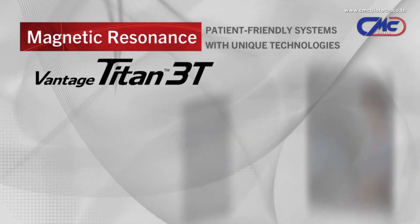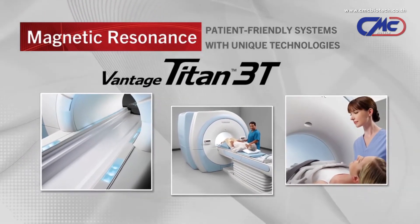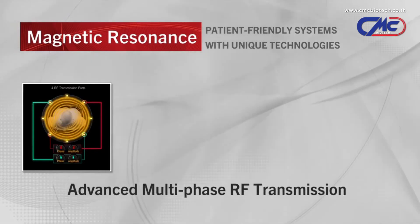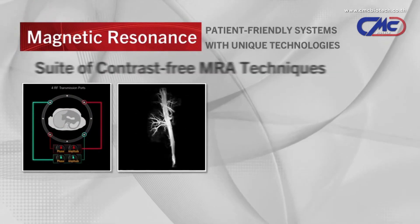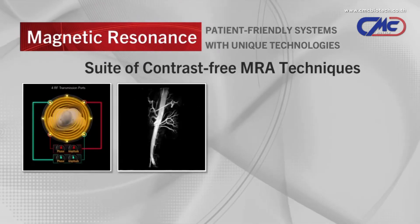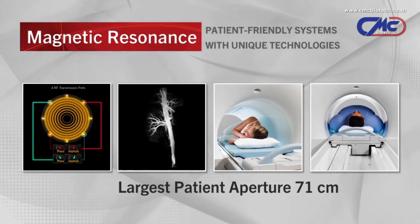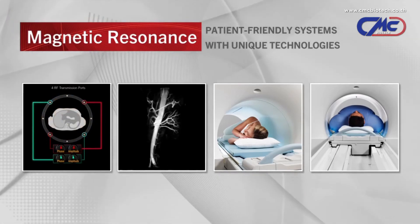Introducing Toshiba's Vantage Titan 3T MR system — the most patient-friendly system with unique technologies that minimize the challenges of whole body imaging. The Titan 3T makes body imaging truly possible at 3T with the industry's most advanced multi-phase RF transmission. This is the only 3T system available with a complete suite of contrast-free MRA techniques. Toshiba systems are always designed with the patient in mind, featuring Pianissimo to help reduce noise and the largest patient aperture of 71 centimeters, providing even larger patients a feeling of openness to reduce claustrophobia.